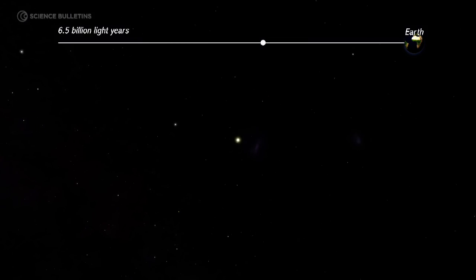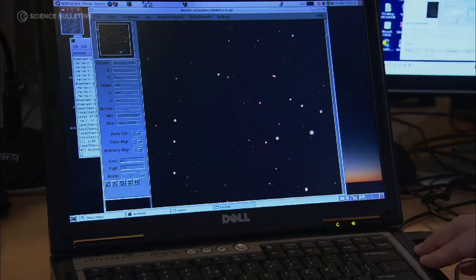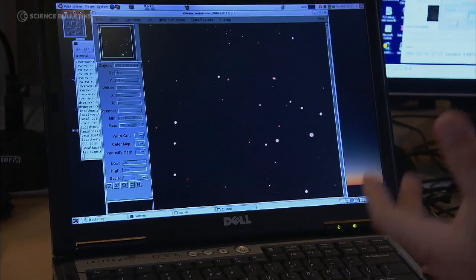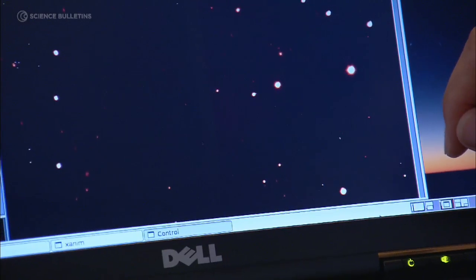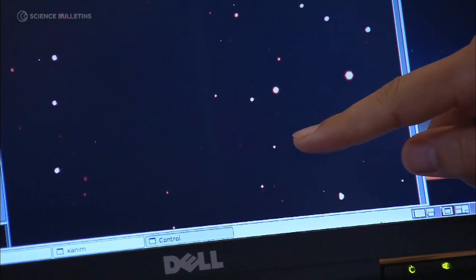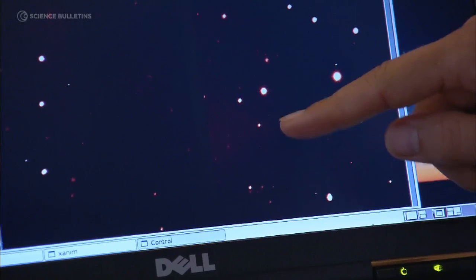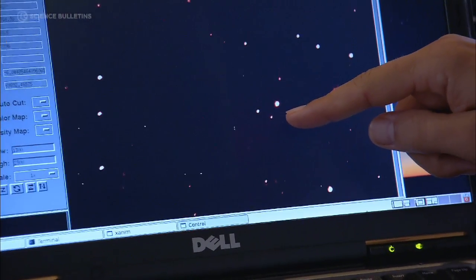There are also programmes which look at objects inside our own solar system. Here's an example of an observation we made recently of asteroids. These were ten-second exposures. You can see the asteroid moving over here — every frame is one SALTICAM frame from the telescope, and we just put it together and you see the object moving.